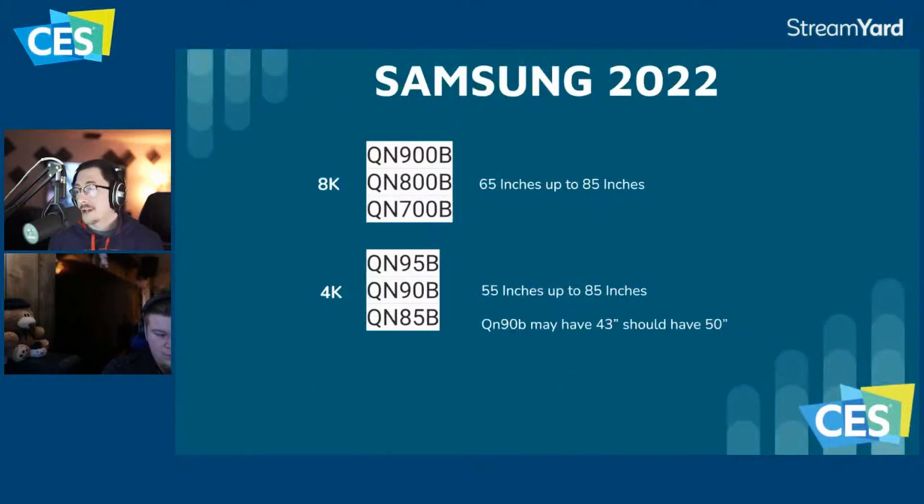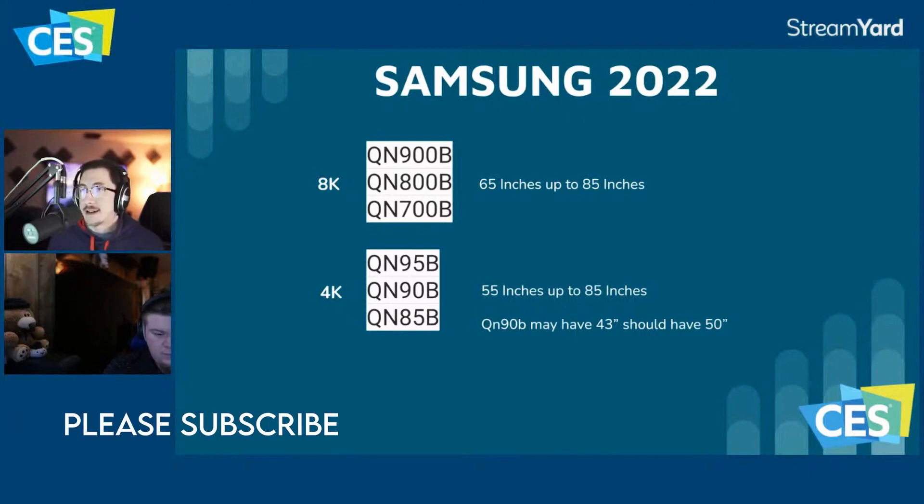Samsung for 2022: this is the Neo QLED line. We're not really going to talk about the non-Neo QLEDs today, but pretty much everything that was the 'A' model is going to the 'B' model this year. That's going to confuse people at first because they'll think the B model is worse than the A, but that's not the case — they're just going up a letter.